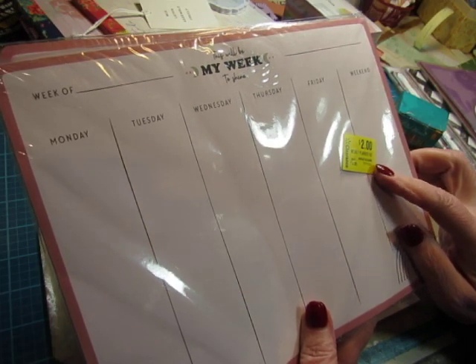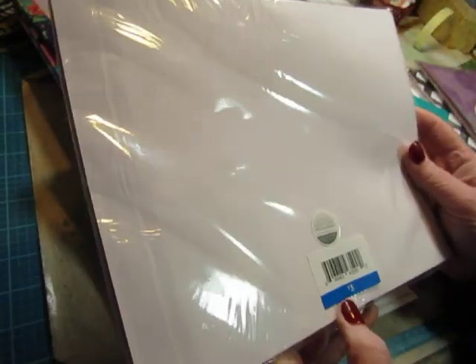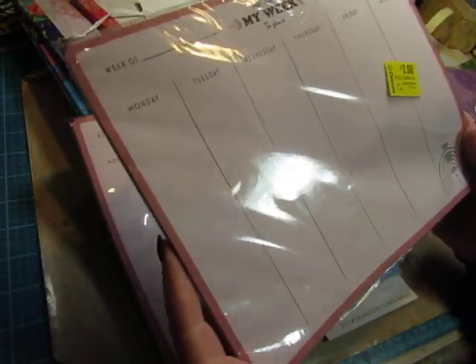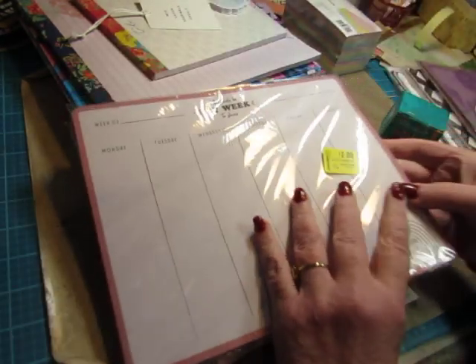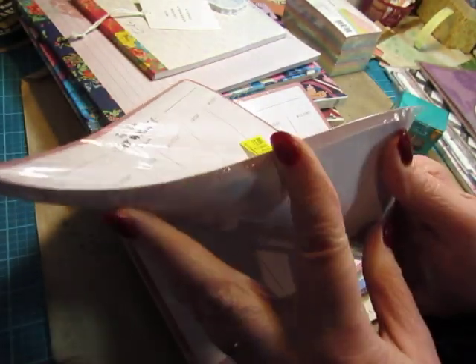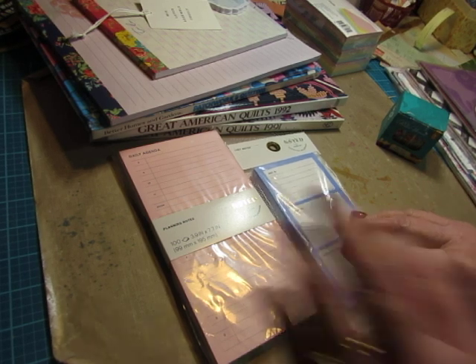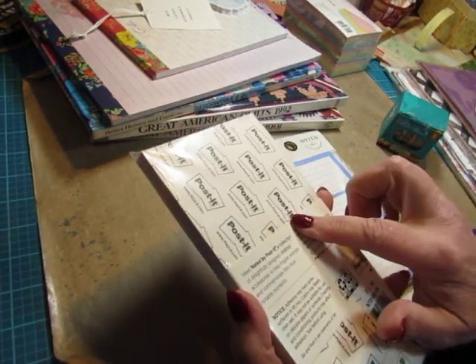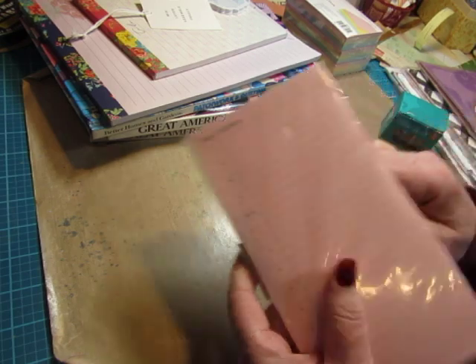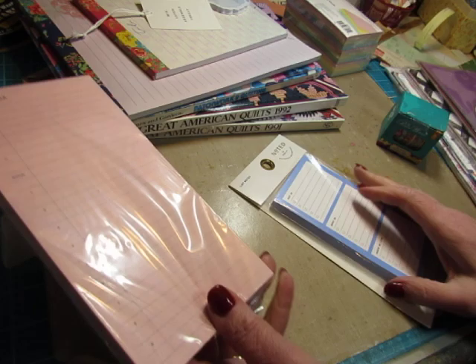It's a weekly planner pad. They were on clearance for $2 — they were originally only $3 — so they weren't very expensive anyway. But I had never seen them. It doesn't say how many are in here, but there's quite a few. For $2, I picked up two of them. I also got a Daily Agenda planning notepad by Post-it, which was probably at Walmart. So these could be used in journals too.